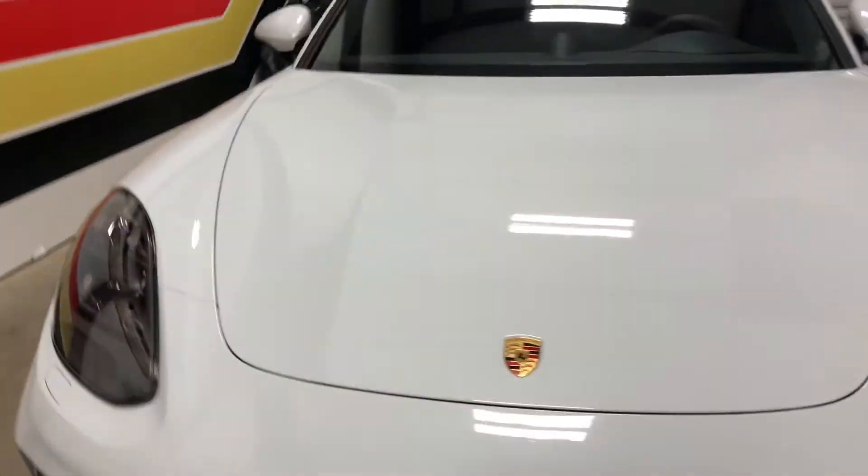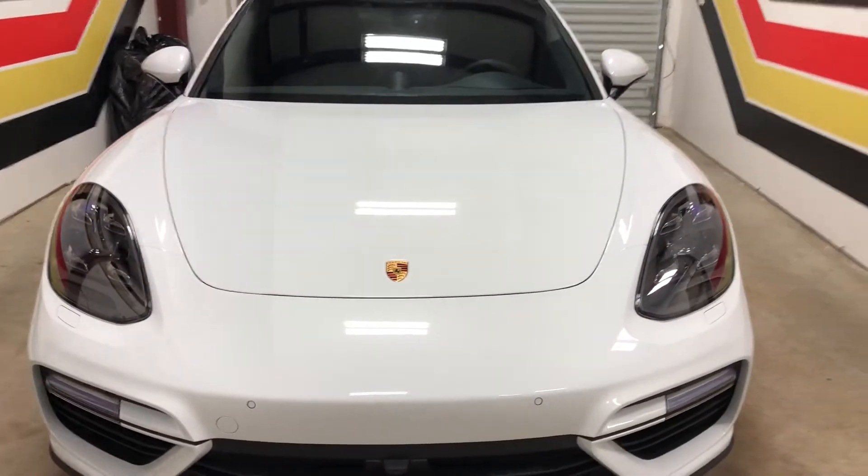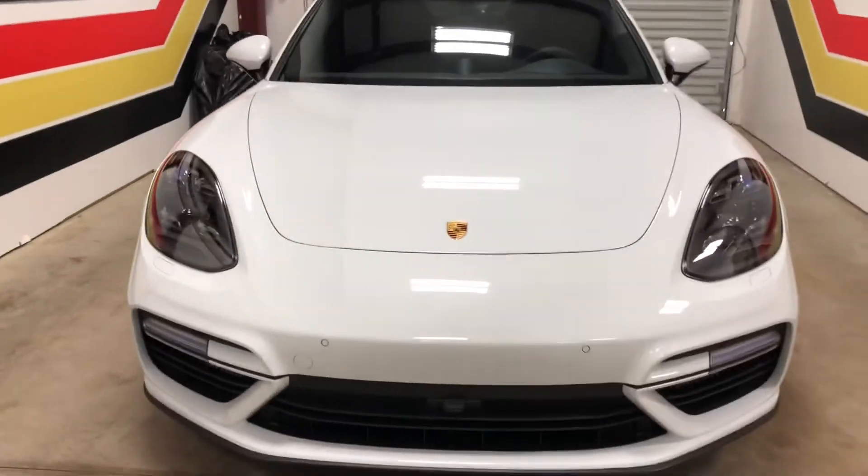There it is. If you've got a Porsche Panamera or whatever else you've got, you can certainly do a full wrap on it and make it look like this one — like it's not even there. Clear Bra North Dallas.